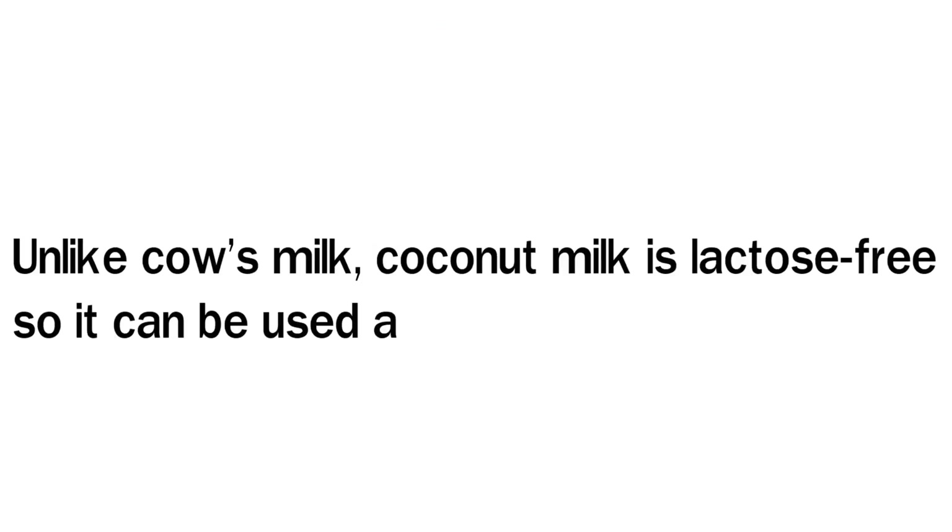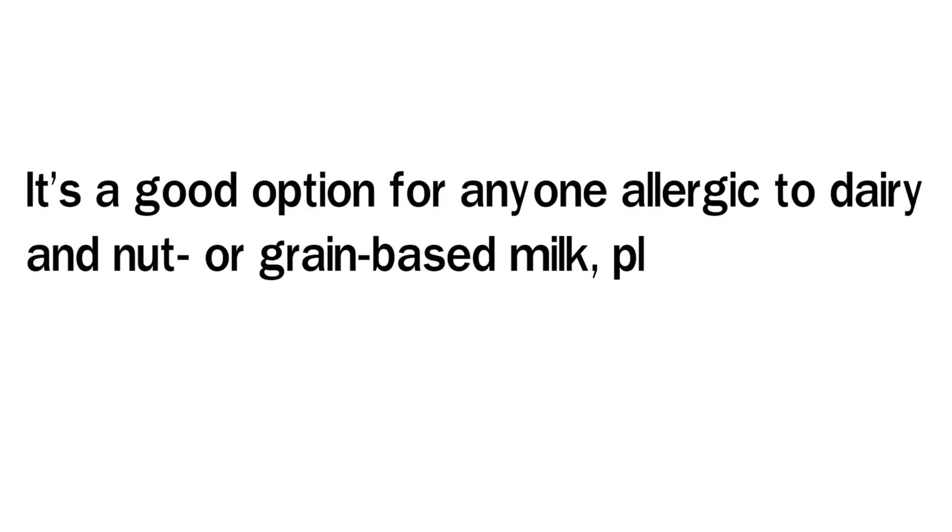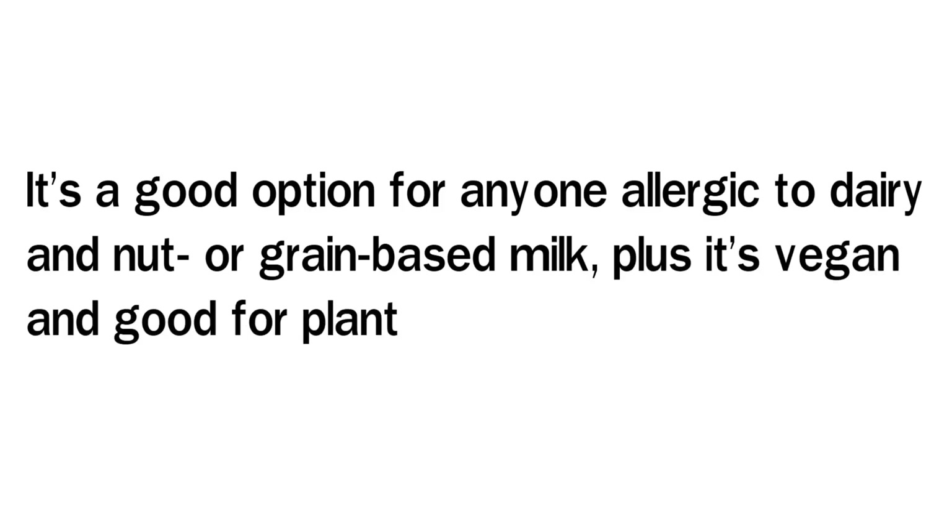Unlike cow's milk, coconut milk is lactose-free, so it can be used as a milk substitute. It's a good option for anyone allergic to dairy and nut or grain-based milk. Plus, it's vegan and good for plant-based eaters.